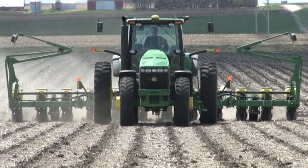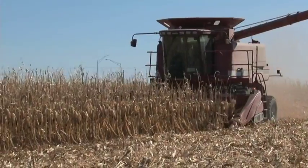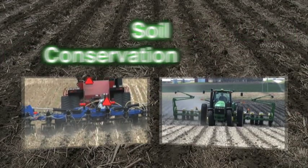Innovative, successful Iowa Learning Farms farmer partners like Tom Wagner of O'Brien County, Arlo Van Deist of Hamilton County, and father-son farming partners Gary and Dave Nelson of Webster County are all enjoying the benefits of strip-till crop management. Throughout this video, we will hear about the advantages that they have found in adapting their farms to strip-tillage.